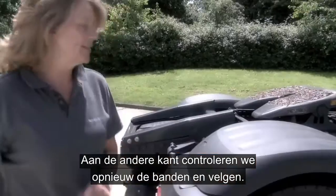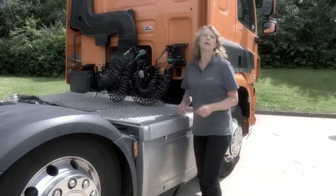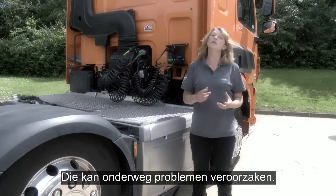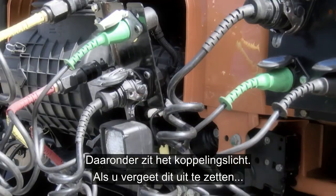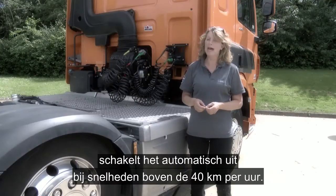Moving down the offside of the vehicle again, checking tyre condition and wheel security. Before starting your journey, it really is worth checking the air filter indicator, as this could cause problems further down the road. Below this, we have the coupling light, and should you forget to switch this off, it will automatically turn itself off at speeds above 25 miles an hour.